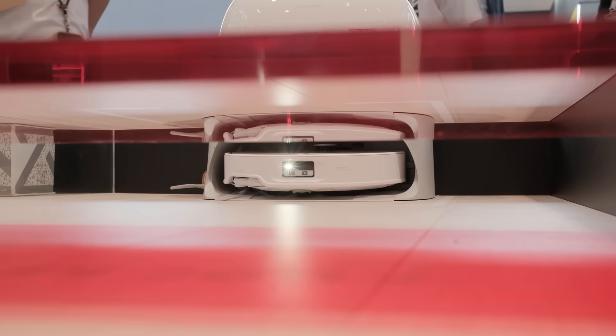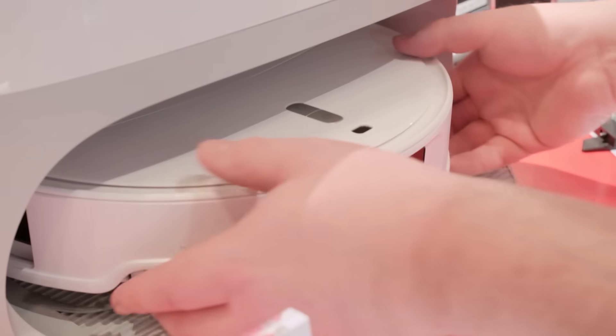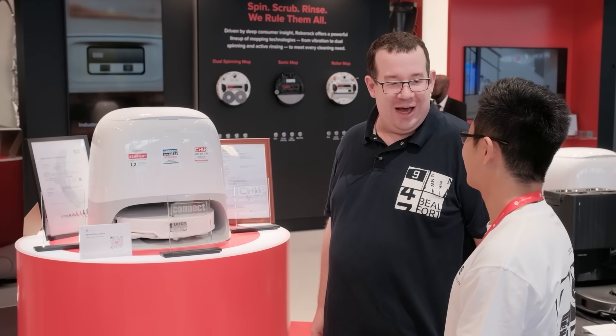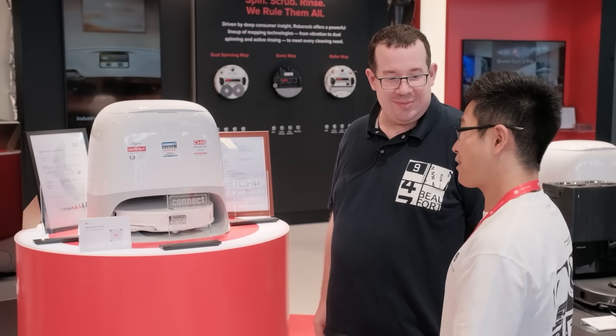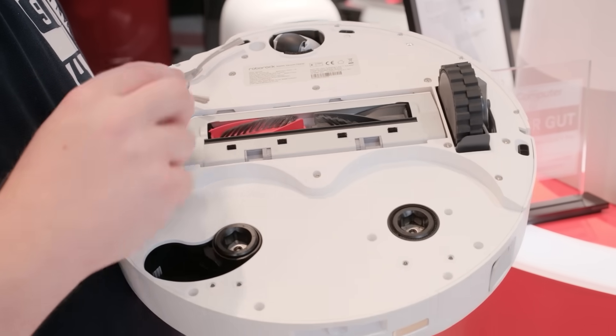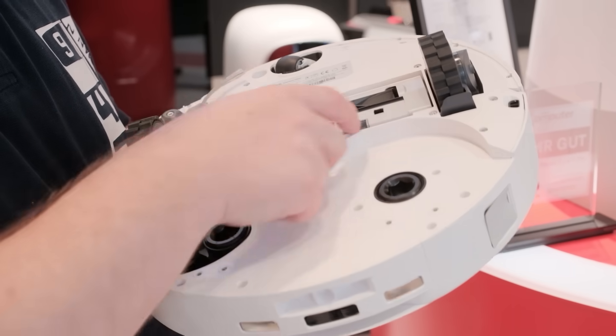At just 7.98 cm tall, it navigates under low furniture with ease. With 25,000 PA Hyper 4 Suction, a hygienic dock that washes with 100 degree Celsius hot water, and a dual zero-tangle roller brush, the Q-Revo Curve 2 Pro combines strong cleaning performance with practical details.